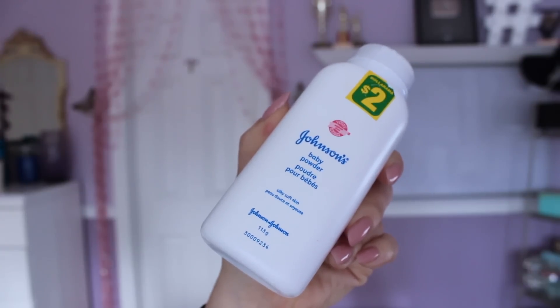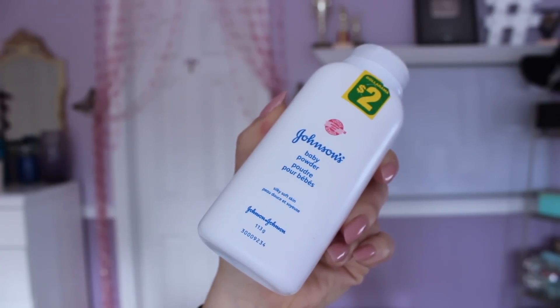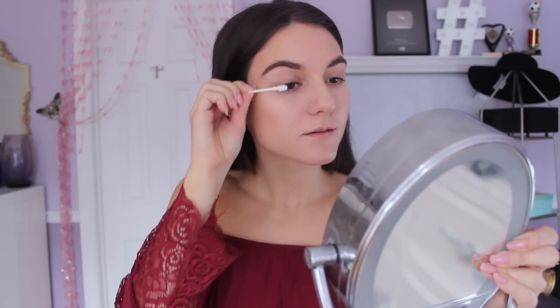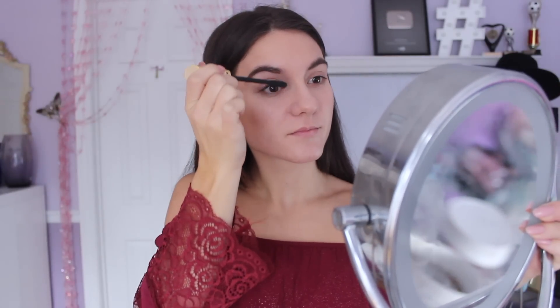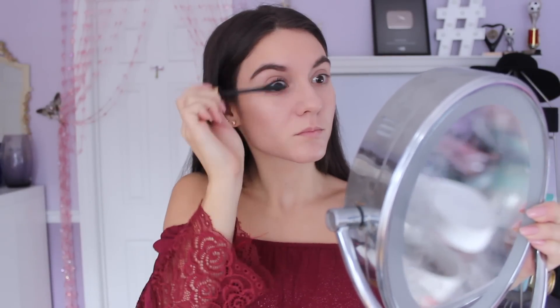A little hack: if you want to make them even thicker and longer looking, take some baby powder and apply it onto a Q-tip. Apply it onto your lashes after you put one coat of mascara. Then once you are done applying the baby powder, go back in with the mascara and reapply it — it's just going to lengthen them even more. I love this trick if you don't want to wear falsies but you want extra long lashes. I definitely recommend putting some baby powder onto your lashes.